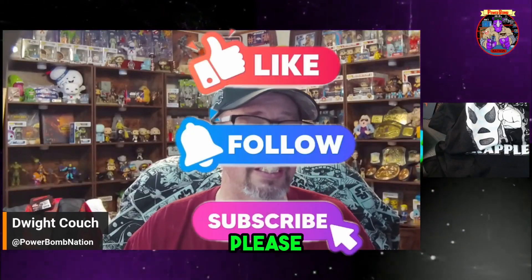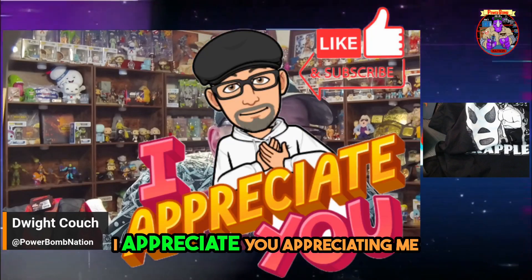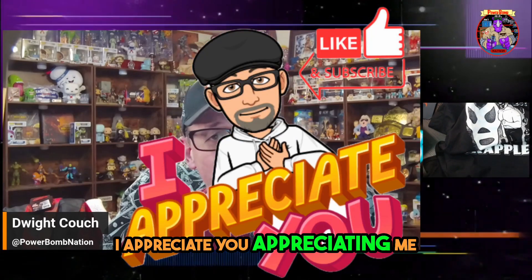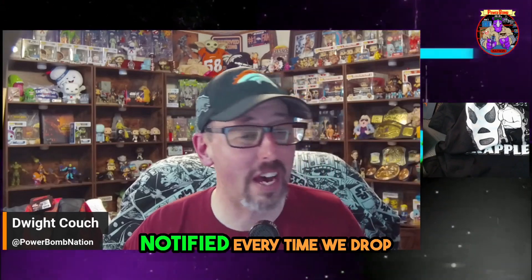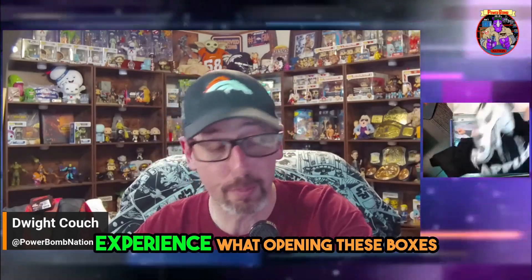Let me know in the comments what you thought about this box. Before you go, please like, follow us, and subscribe. Hit that notification bell — I appreciate you appreciating me. Please hit that notification bell so you're notified every time we drop one of these really cool videos, so you can experience opening these boxes with me. I appreciate you all tuning in, and have a great day — and may the Force be with you.